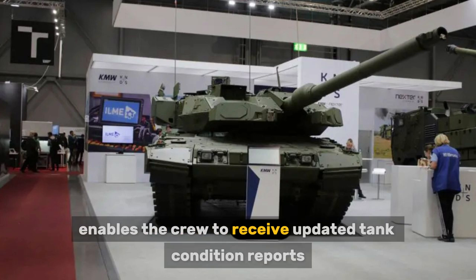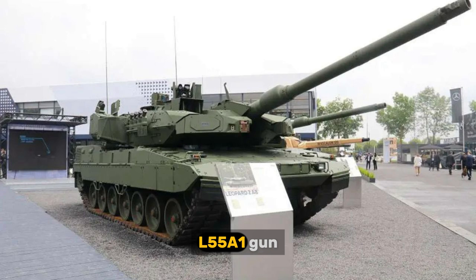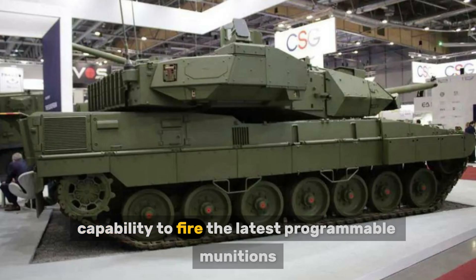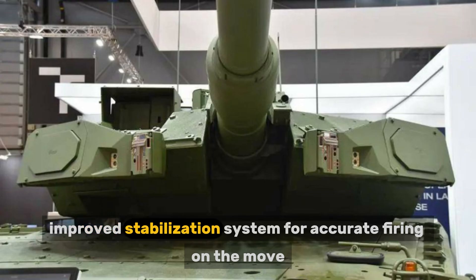The autonomous diagnostic system also enables the crew to receive updated tank condition reports. The L55A1 gun provides increased muzzle velocity for engaging targets at longer distances, capability to fire the latest programmable munitions, and an improved stabilization system for accurate firing on the move.